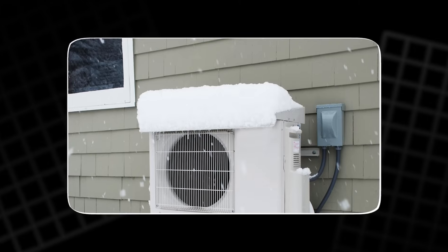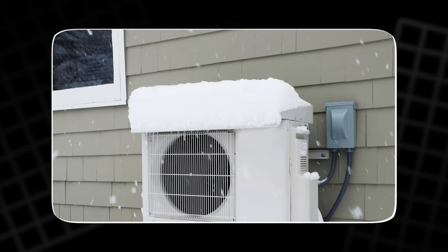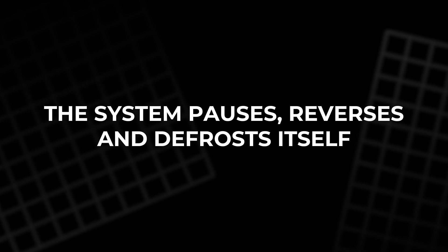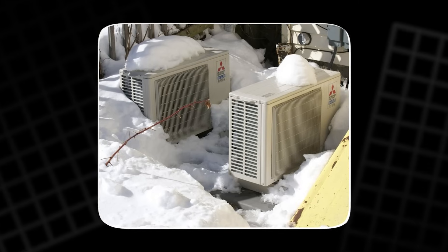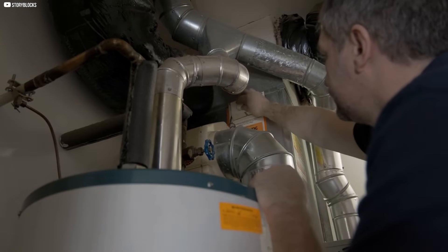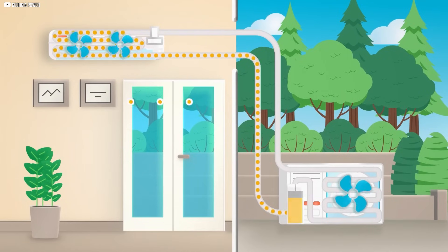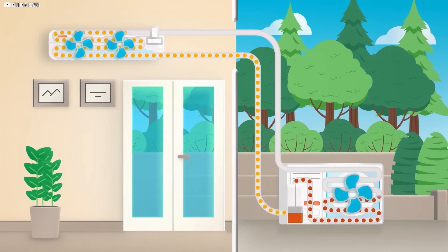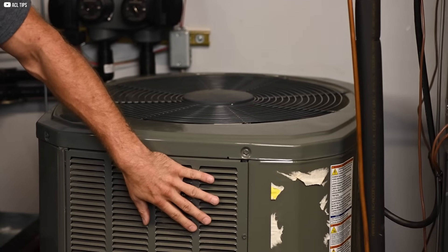There's also the frost problem. Ice can form on the outdoor coil. That's normal. The system pauses, reverses, and defrosts itself, then returns to work — all without you lifting a finger. Some homeowners don't even notice these cycles. The inside stays warm, the transitions are smooth. And across the whole season, the savings still stack up. So yes, heat pumps can handle winter — not through brute force, but through smart adaptation.